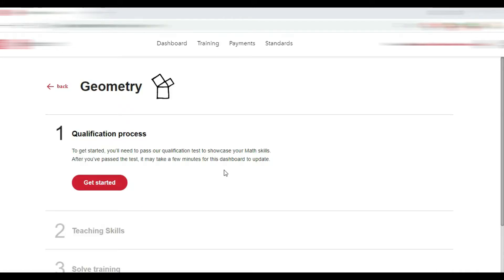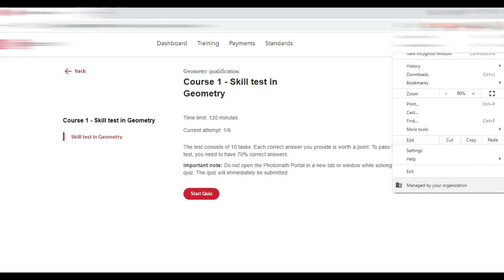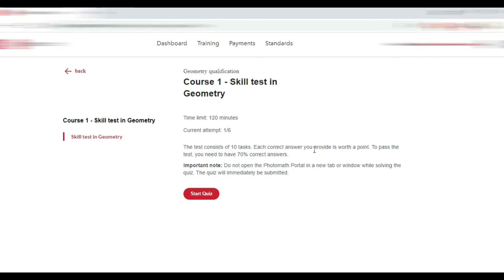The qualification process is as follows: to get started you'll need to pass the qualification test to showcase your math skills. The time limit to answer all the questions is 120 minutes. This is your first attempt out of six attempts available to get through your skill test. The test consists of 10 tasks.